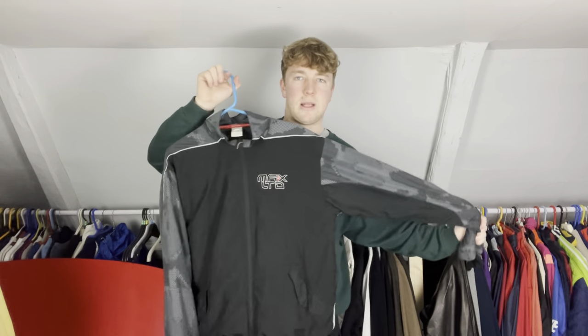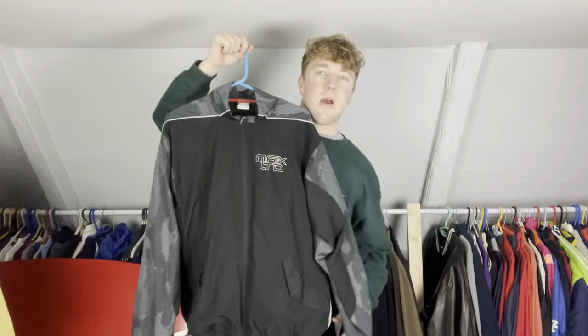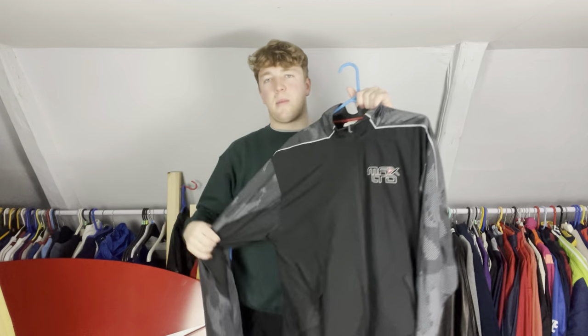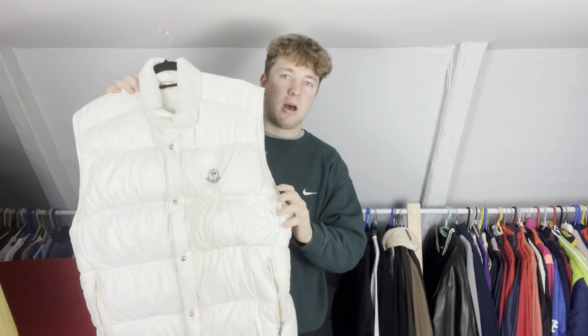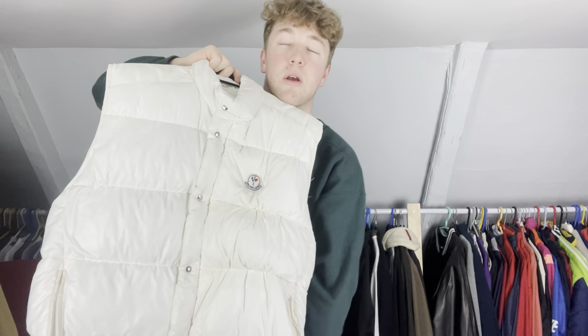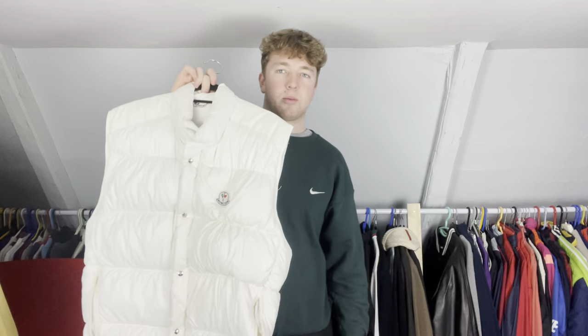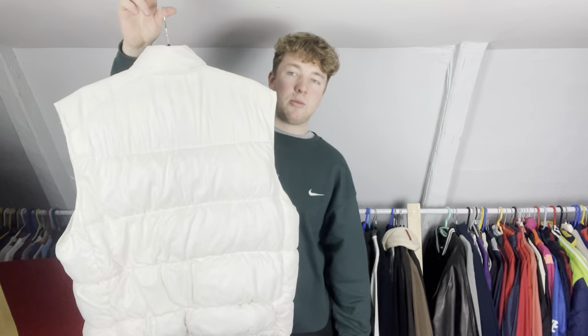A nice early 2000s Nike Air Max Ltd full tracksuit — paid about 15 pounds for the set, worth around 70 to 100 pounds. I've tucked that away because I enjoy this stuff most. Then a really good charity shop find: a Moncler Grenoble jacket. Unfortunately someone unzipped the sleeves off and left it as a gilet, but I paid 20 pounds and it's probably worth 80 to 120. It was really marked up but I gave it a wash — thought I ruined it — but you just put it in the dryer with some balls and it sorts itself out.